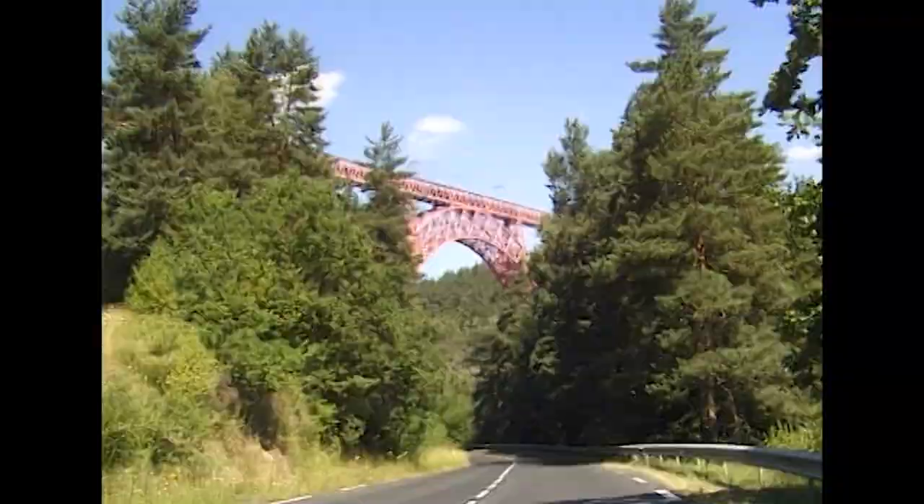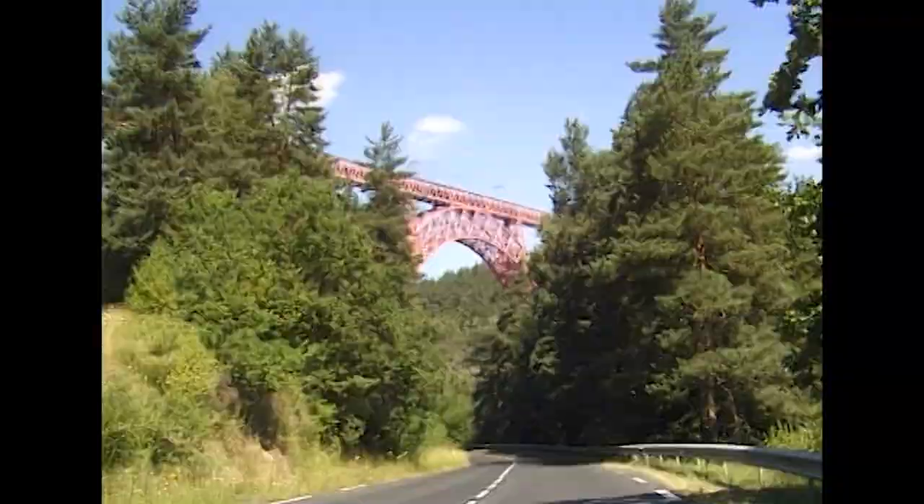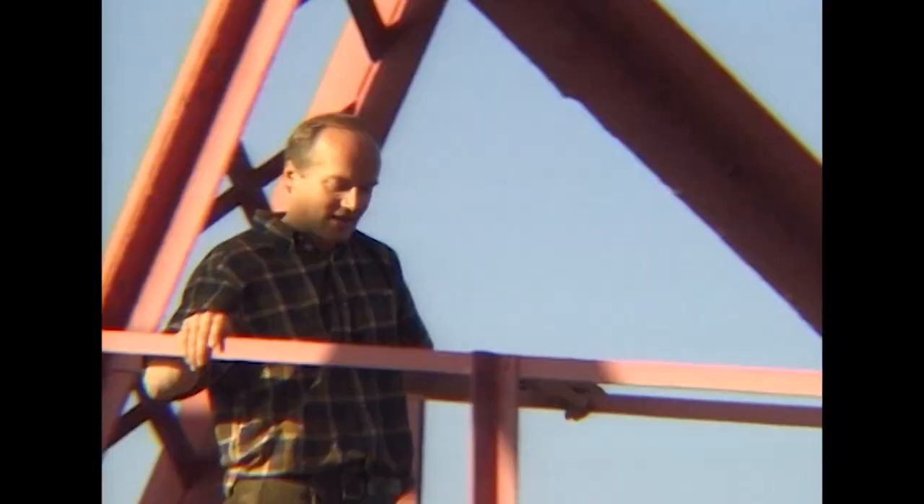With the completion of the bridge at Garabit, Eiffel's reputation as one of the greatest civil engineers of his time was complete. It's a working bridge, of course — functional, like all of Eiffel's structures had been up to that time. Such a simple form of construction — Eiffel must have wondered how far he could go with it.